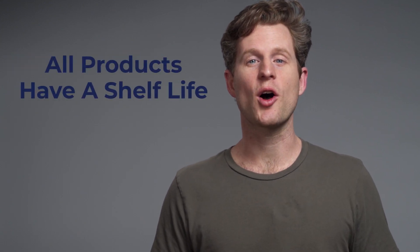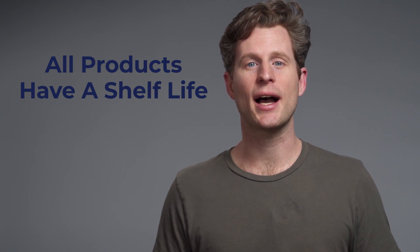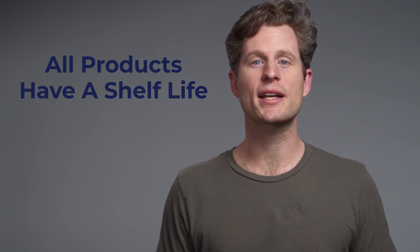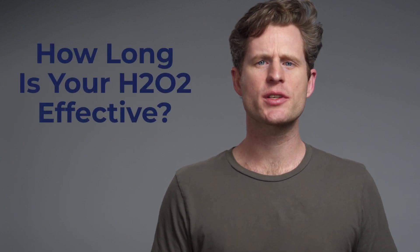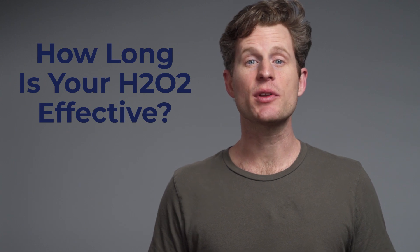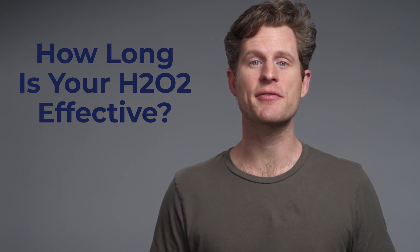First, it's important to remember that all products have a shelf life. That means that our products, like our food-grade hydrogen peroxide, will be more effective when it's new than when it's sat in your medicine cabinet for a while. But how long does your hydrogen peroxide last? Typically, we've found that our products are most effective for the first 30 to 45 days after they've been opened.